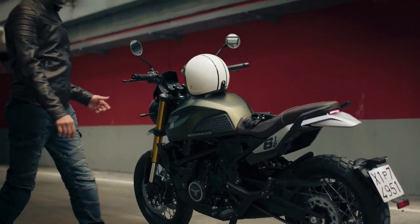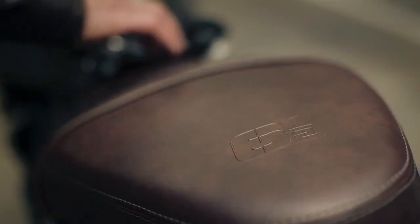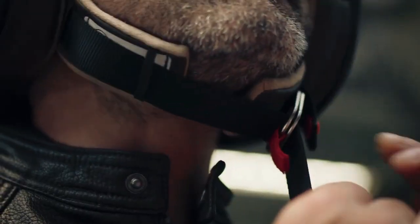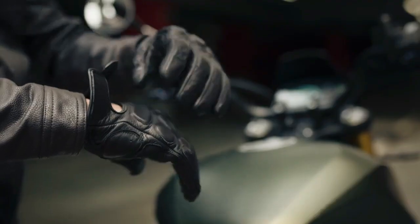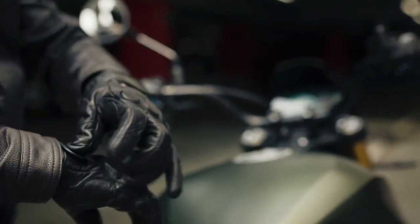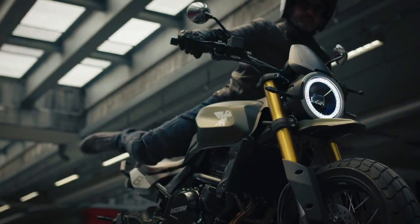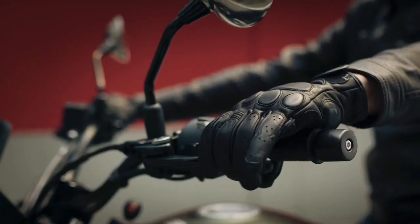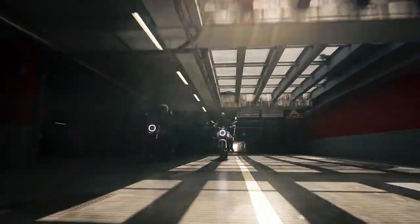Moto Morini has introduced a new pair of middleweight motorcycles: the Sayamezo STR and Sayamezo SCR. The Sayamezo is a middleweight motorcycle with a 649cc parallel twin engine, producing 61hp and 54Nm. The Sayamezo range consists of a naked and a scrambler motorcycle.